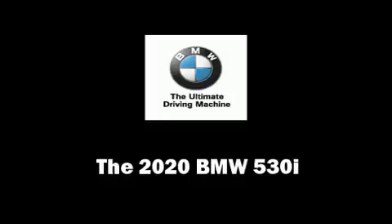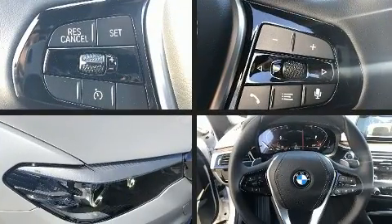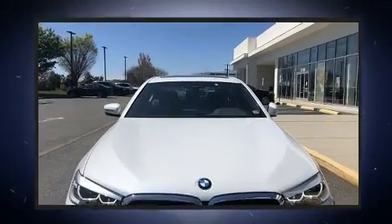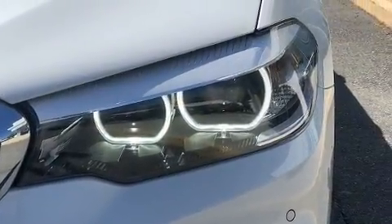Get excited about the 2020 BMW 530i. This four-door, five-passenger sedan is waiting for you to take home. It features an automatic transmission, rear-wheel drive, and a two-liter four-cylinder engine.